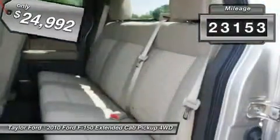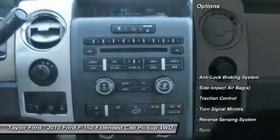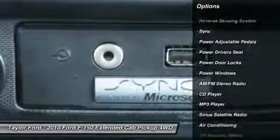This vehicle has less than 25,000 miles. Here are some of this vehicle's great options: running boards, traction control, power driver seat, anti-lock braking system.